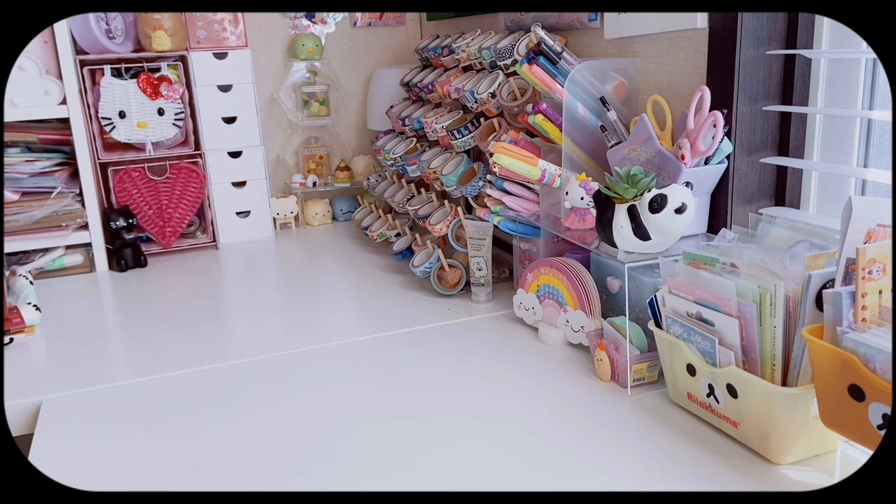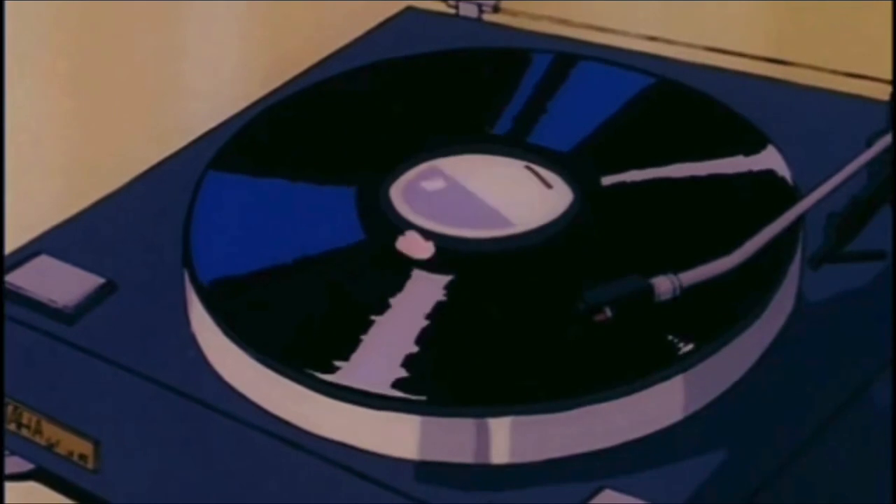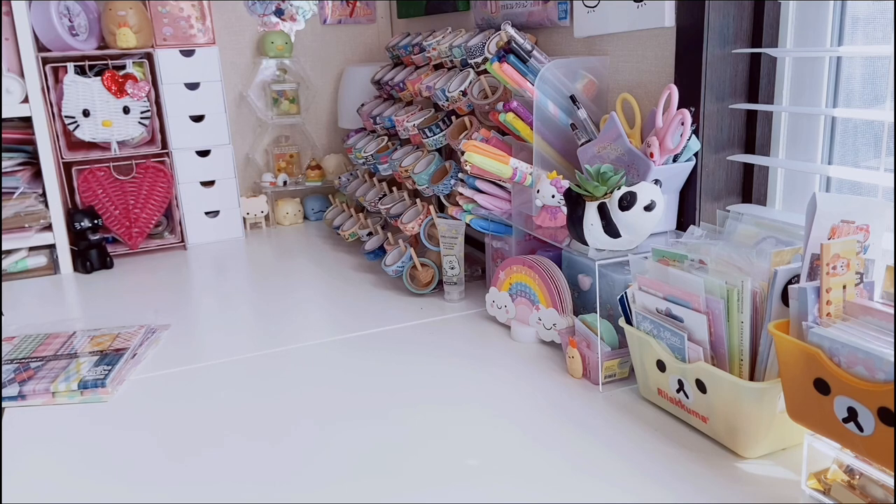Hi friends, welcome back to All Things Kawaii. Today's video is part two of what I got for my birthday — my birthday was February 7th. If you haven't seen part one, it's a ton of very kawaii plushies, so make sure to check it out — I'll link it down below. Here's part two, and if you're new here and love cute things, consider subscribing. My birthday was the beginning of February so it's been a few weeks.